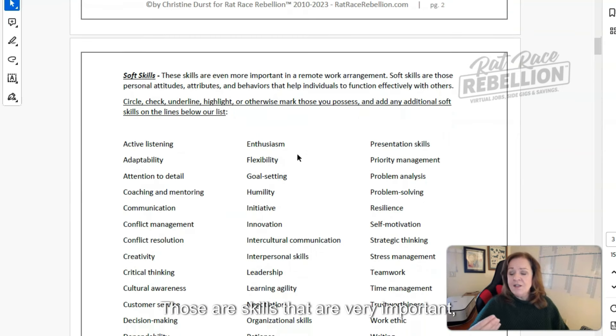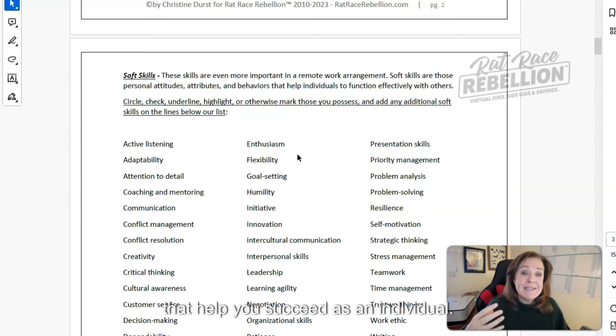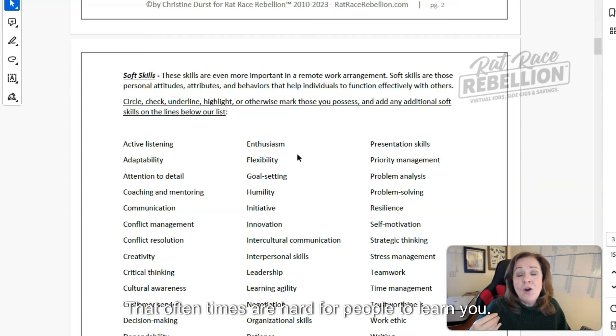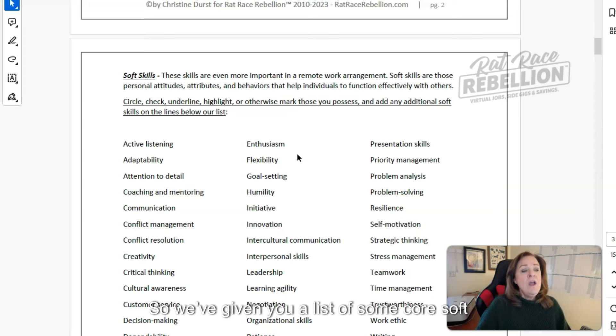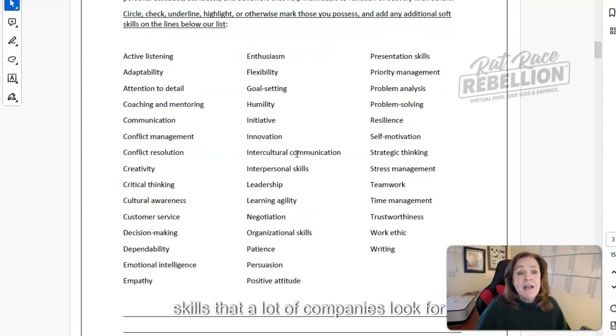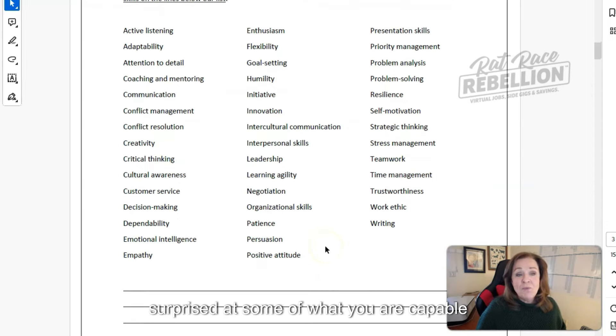Then there are soft skills — those are really important, especially in remote work arrangements. They're your personal attitudes, aptitudes, and attributes: the things that help you succeed as an individual that are often hard for people to learn. We've given you a list of core soft skills that a lot of companies look for depending on the job type. Go through and check, underline, or circle the ones that you have — those will be the items you place into that skills and expertise section to supplement your hard skills.